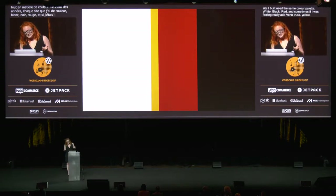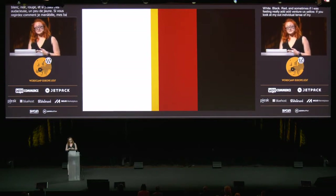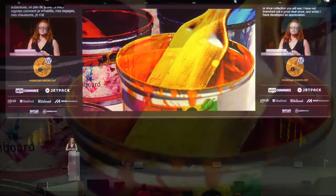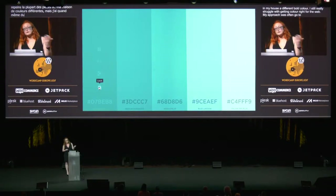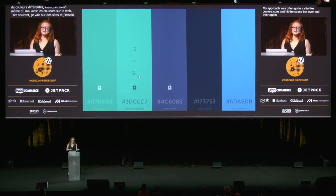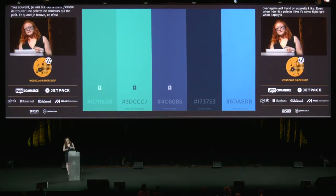And if you look at my outfit, contents of my suitcase, or my shoe collection, you'll see that I haven't branched out a great deal since. And whilst I've developed an appreciation for color over the years, mostly via painting every room in my house a different bold color, I still really struggle with getting color right for the web. My approach was often to go to a site like coolors.com and hit the spacebar over and over again until I land on a palette, by chance, that I like. And even when I do hit a palette that I like, it's never quite right when I apply it, so I have to tweak it and tweak it and tweak it. I never really felt as though I had a handle on color.